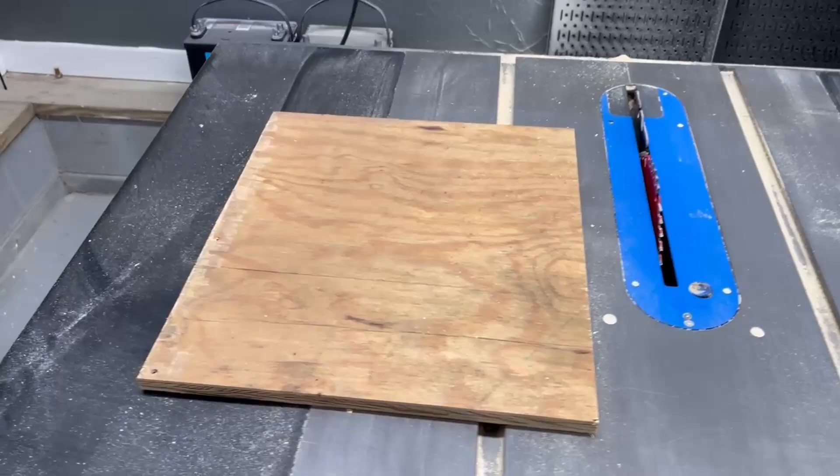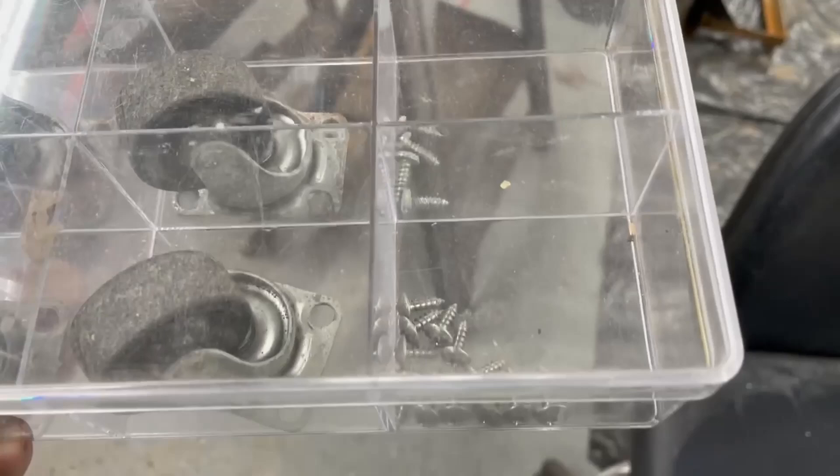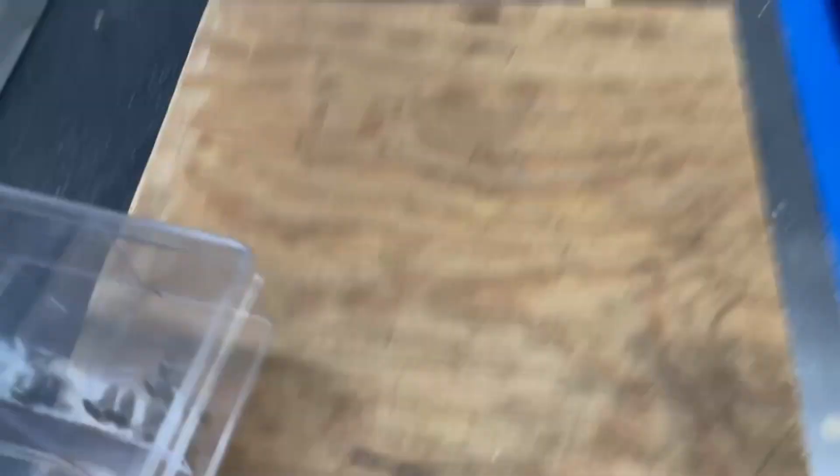I cut this out and — because I am a hoarding maniac — it turned out I had a set of casters in this beautiful clear container. I even had the screws for it because I hoarded those too. So I'm going to pre-drill this, install these casters, and we'll have a base.